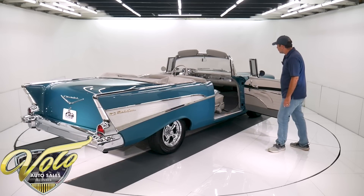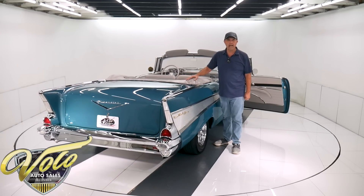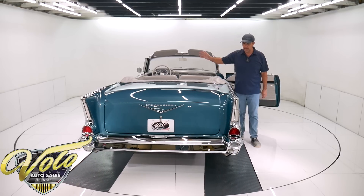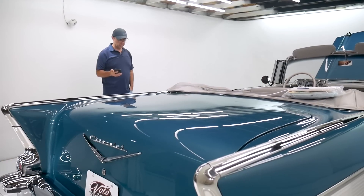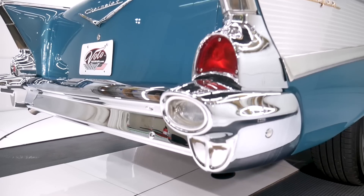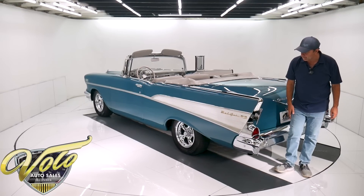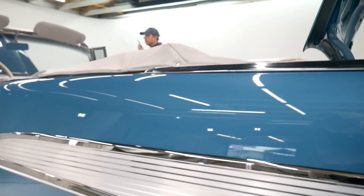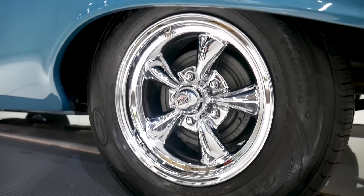It has a nice custom-made gray boot. It's actually a blue power convertible top — the whole thing is restored. The frame works are painted, new weather strip, new top, new pads. Back here, all the chrome is done. It has optional reverse lights. For those that don't remember or want to see it, there's the gas cap hidden behind the trim there. It's sitting on 15-inch chrome REV wheels with Goodyear tires.